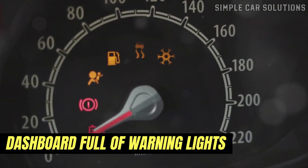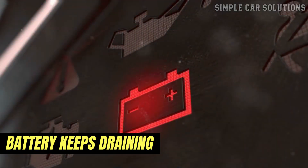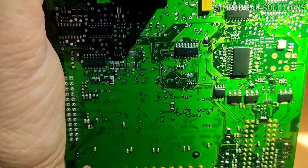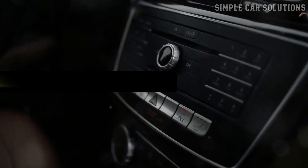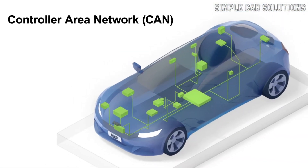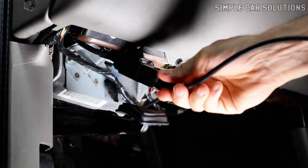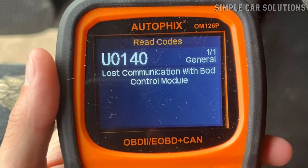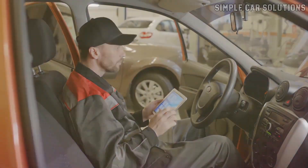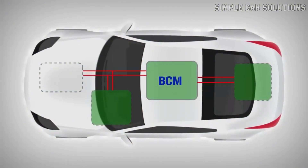Another common sign is a dashboard full of warning lights, sometimes lighting up all at once like a Christmas tree. You might also notice that your battery keeps draining, even though the battery itself is in good condition — that's often due to a short circuit or parasitic draw caused by a malfunctioning component the BCM controls. Issues can also pop up in the vehicle's security system, climate controls, or driver assist features. If you connect a scan tool to the vehicle, you're likely to see communication-related trouble codes. A common example is U0140, lost communication with body control module, though there are many similar codes that indicate the BCM isn't communicating properly with other systems. These codes are often the first clue that the BCM is the root of the problem.